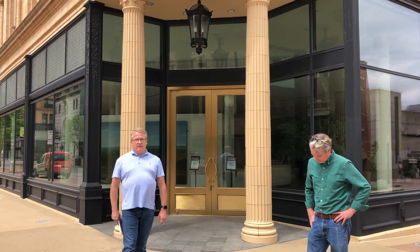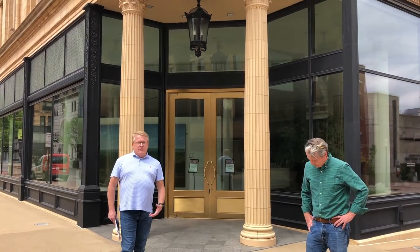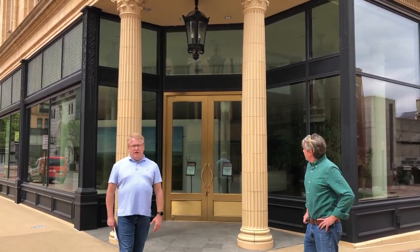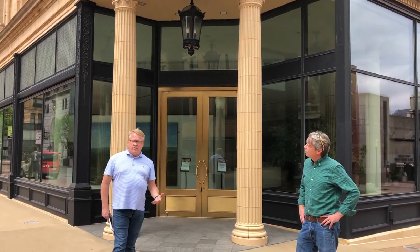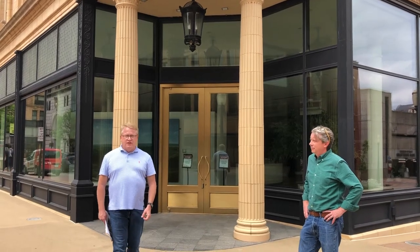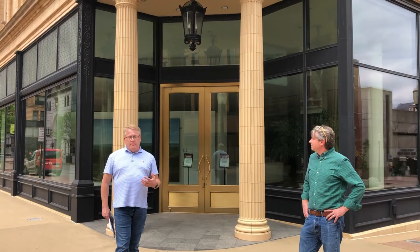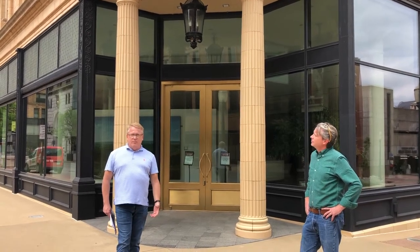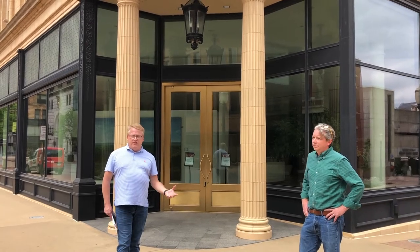My name is Duane Hagerty and I am President and CEO of Heritage Works. Welcome to today's Dubuque's terracotta tour. We are going to take you on a tour of some of the history of terracotta as a building material, talk about its context and how it was used in building construction, and then take you on a tour of Dubuque's terracotta buildings, showing you details and talking about the history of the buildings.